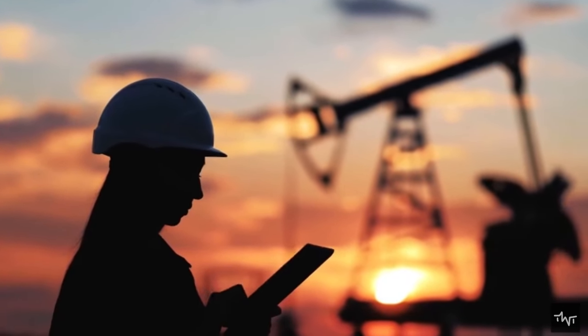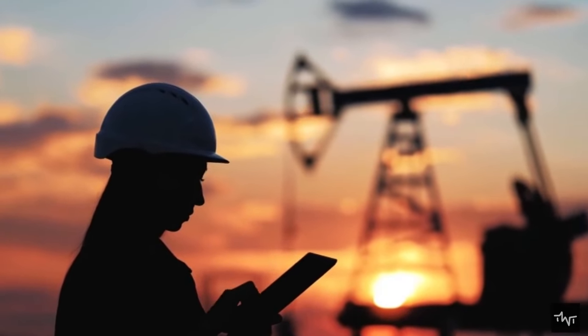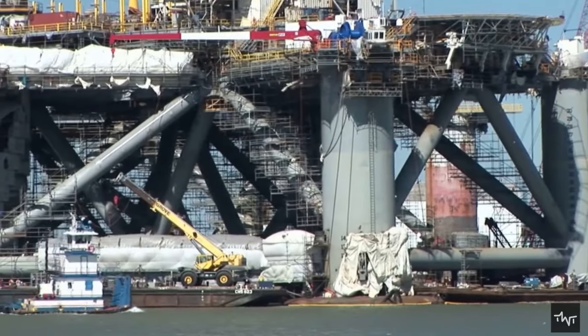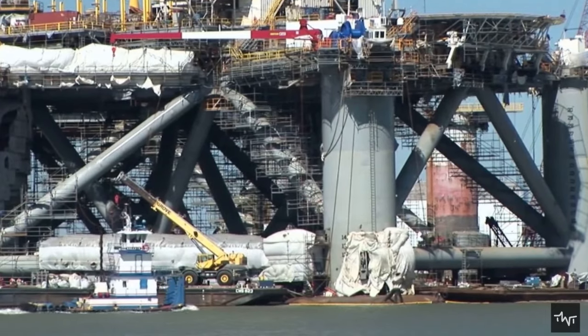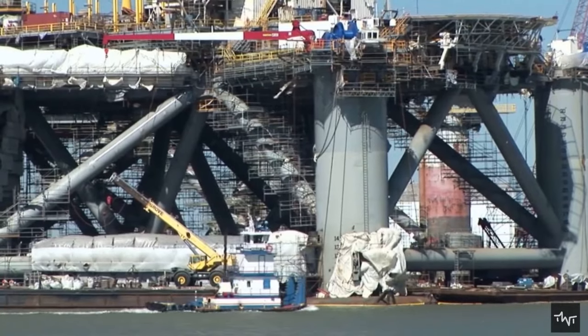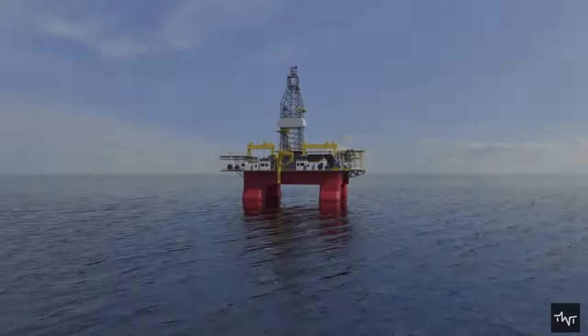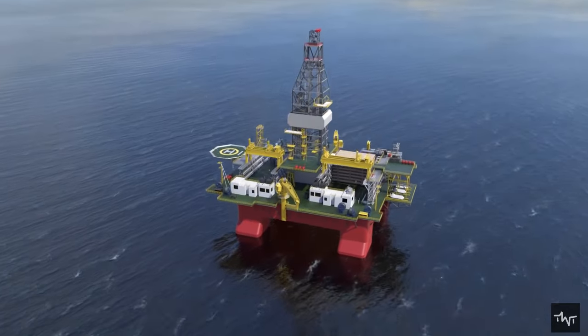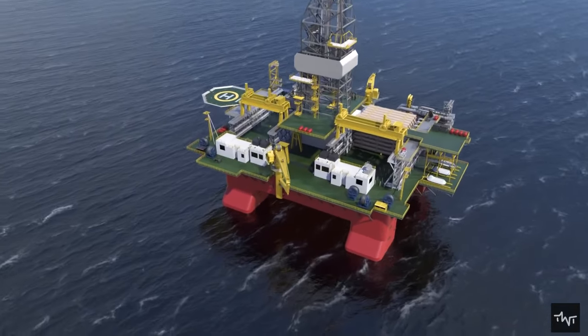Once the offshore drilling platform is built, the method of extracting the oil and gas from beneath the ocean and moving it to the surface without losing it is applied. To drill without water flowing into the hole or having all the oil surge up into the ocean, a subsea drilling template is used. This template is simply a large metal box with holes in it that is used to guide the drilling process and marks the site of each production well.